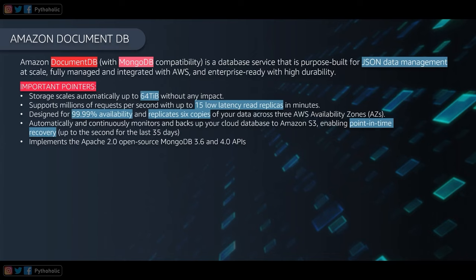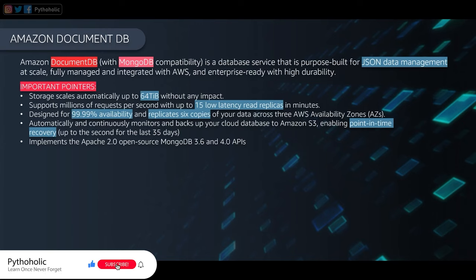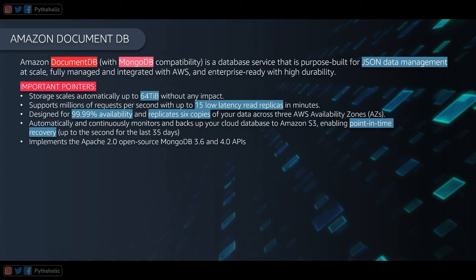Storage on DocumentDB scales automatically up to 64 terabytes — you only pay for what you use. It supports millions of requests per second, up to 15 low-latency read replicas, and is designed for 99.99% availability, replicating six copies of your data across three availability zones. It implements the Apache 2.0 open-source MongoDB 3.6 and 4.0 APIs.